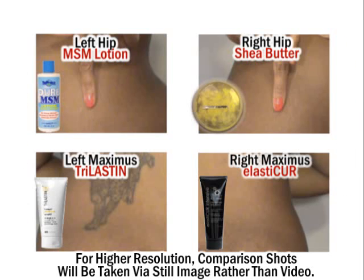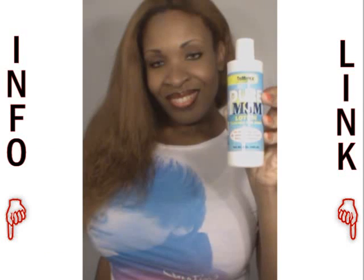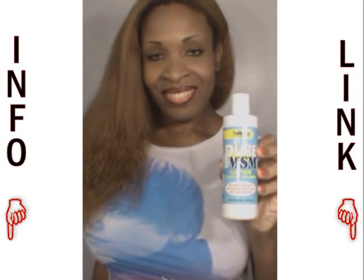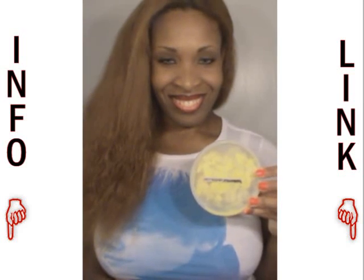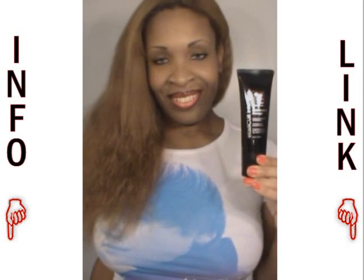October 1st will be my day one. I'll record weekly progress clips and compile them in a monthly video update. And once again, this is just a showcase of how each product works for me — please consult your doctor for your own treatment strategy.